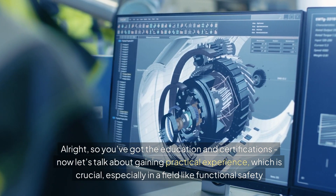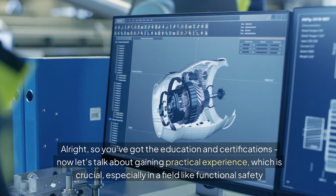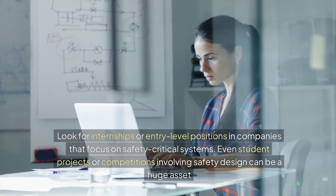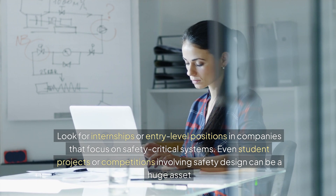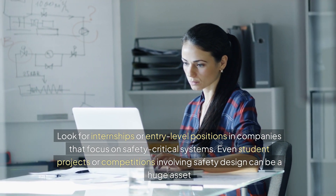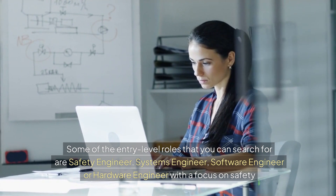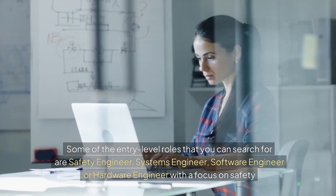So you've got the education and certifications. Now let's talk about gaining practical experience, which is crucial, especially in a field like functional safety. Look for internships or entry-level positions in companies that focus on safety-critical systems. Even student projects or competitions involving safety design can be a huge asset. Some entry-level roles to search for are safety engineer, systems engineer, software engineer, or hardware engineer with a focus on safety.